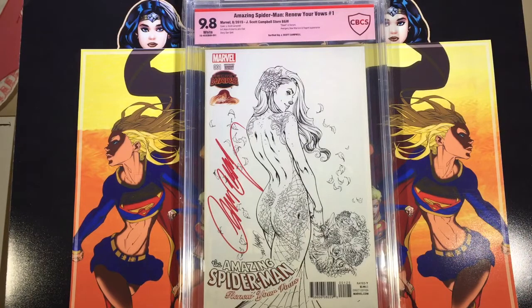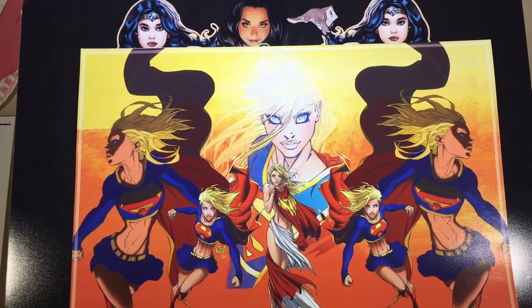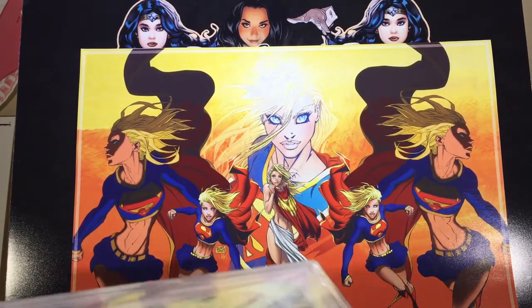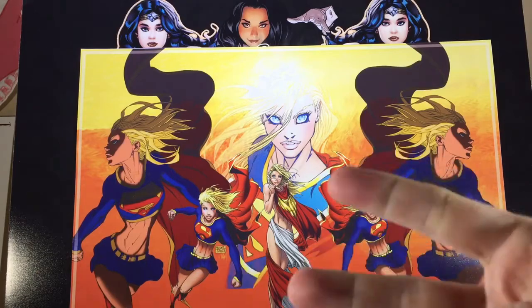That also got a 9.8, so all five books came back as 9.8s — super happy about that. I'll be keeping most of them; the only one I'll probably be selling is the Wonder Woman, so if anybody's interested, hit me up and I'll gladly make you a deal. Hope you guys are doing well, thanks for watching.